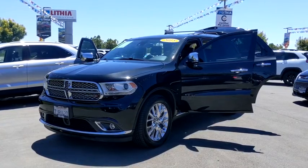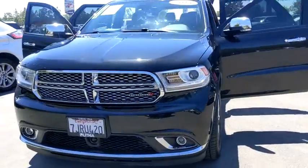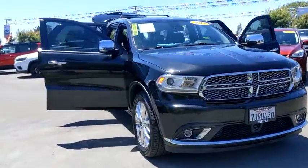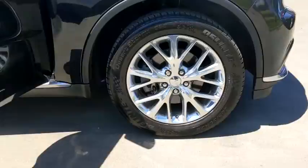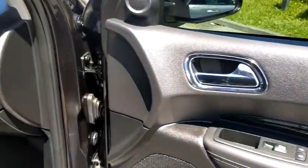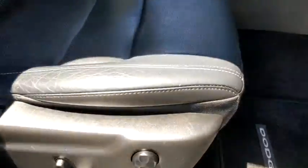We are pleased to show you the 2015 Dodge Durango. The Durango allows you and your family to travel in style and comfort while towing your camper or boat. It offers more interior room and towing capability than most midsize SUVs and has an available third row of seating. Underneath are sturdy body-on-frame mechanicals and the option for a powerful V8 engine.